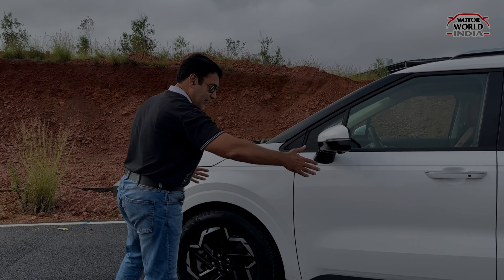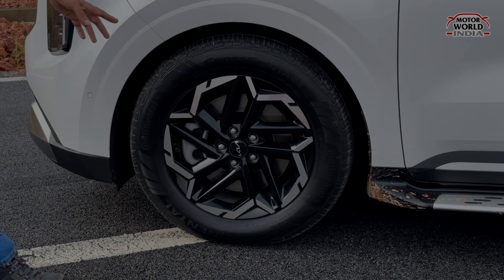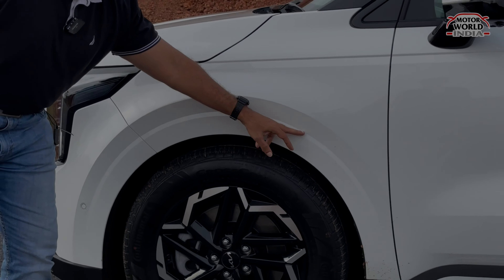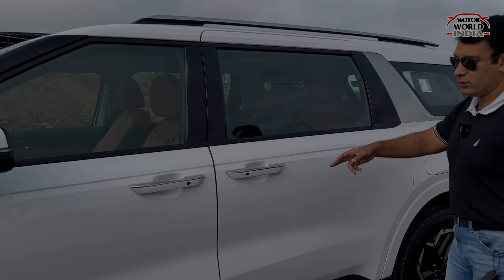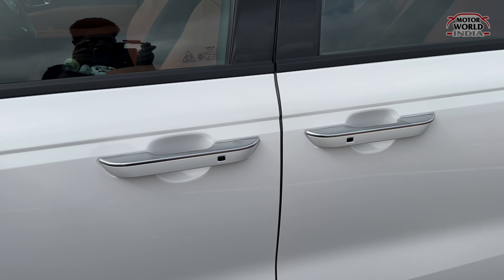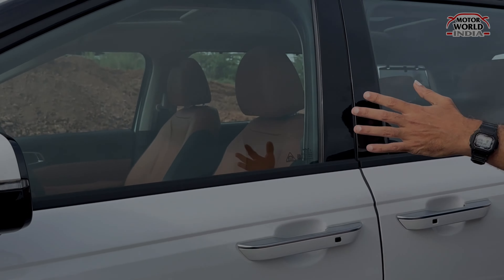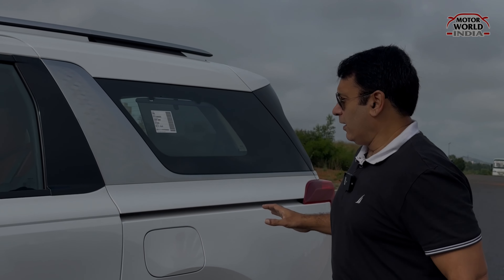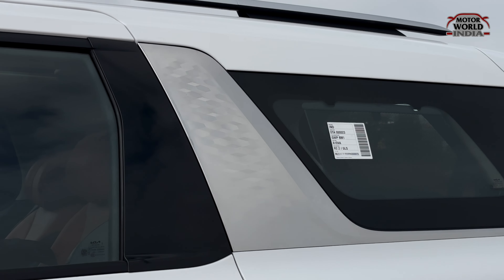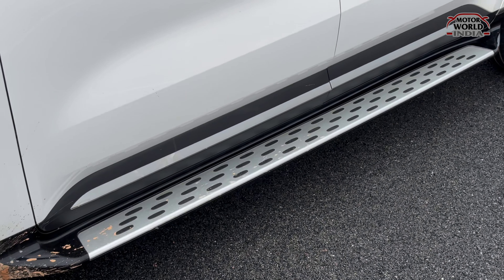The side profile has a lot of space and length. You get R18 dual-tone alloy wheels, a flat fender, character lines, and a sharp waistline that runs completely across the length of the car. The door handles are chunky with metal and aluminum elements. Wing mirrors are in dual-tone color. The glass area is massive with a nice quarter glass and a fixed quarter glass. Roof rails are in metal finish. There is a practical step board given due to the car's height.